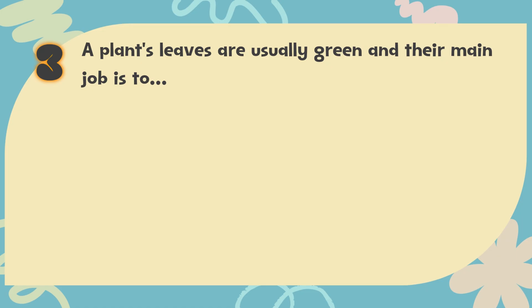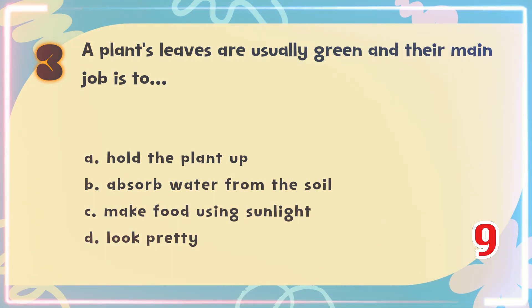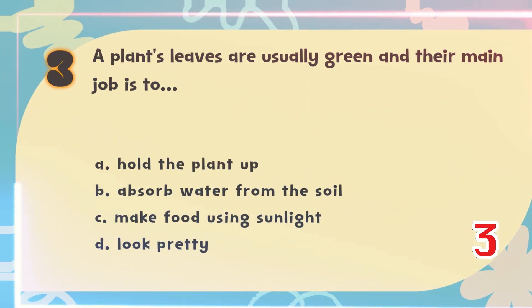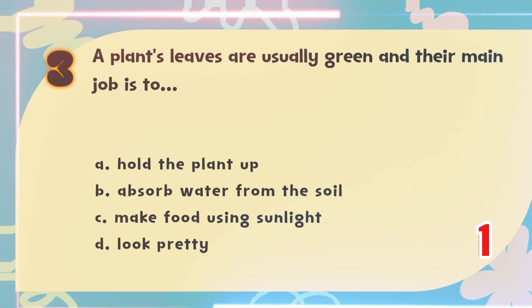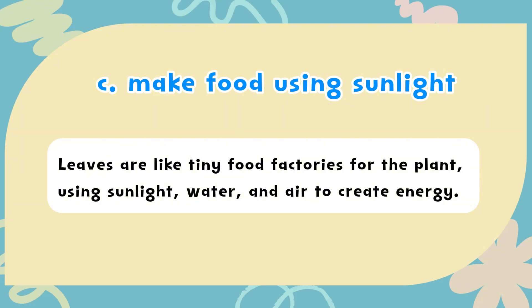Number 3. A plant's leaves are usually green and their main job is to? The choices are: A) Hold the plant up, B) Absorb water from the soil, C) Make food using sunlight, D) Look pretty. The correct answer is C) Make food using sunlight. Leaves are like tiny food factories for the plant, using sunlight, water, and air to create energy.